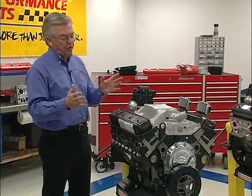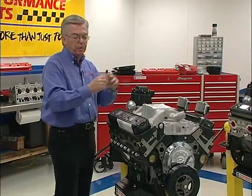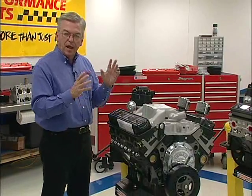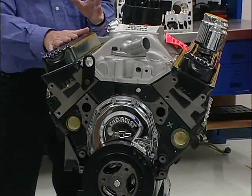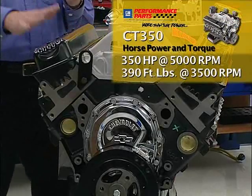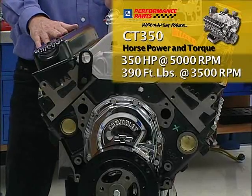The features of this engine, working from a power-price value proposition: this is the entry level engine, based on the tried and true 350 iron block. It's a four-bolt main. This particular engine puts out 350 horsepower at 5,000 RPM, 390 foot-pounds of torque at 3,500 RPM. It's a real workhorse. It's a 9 to 1 compression engine.